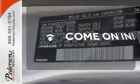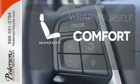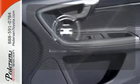Doors open and your path is well lit. Rest with Homelink, ward off the chills with heated seats. The backup camera gives you a clear picture of what is behind you.